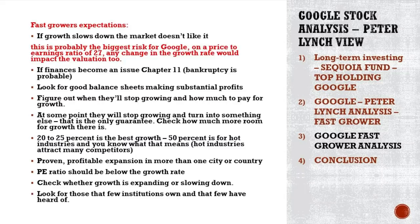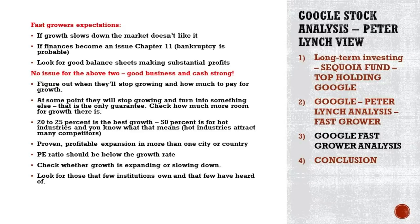If growth slows down, the market will not like it. The valuation might get hit, and that's a negative investment return — I see this as probably the biggest risk for Google at a price-to-earnings ratio of 27. Any negative change in growth would impact the valuation too. On finances — are they an issue? Definitely not. Great balance sheet, great business model, great margins, great cash flows. Finances are a positive for Google, and the business model is also a great positive.